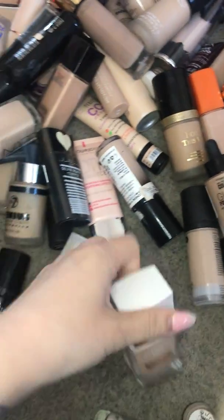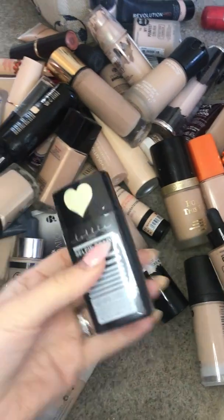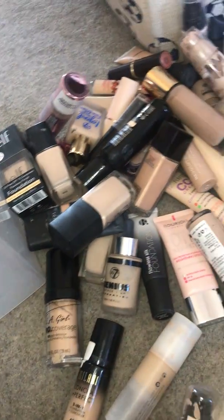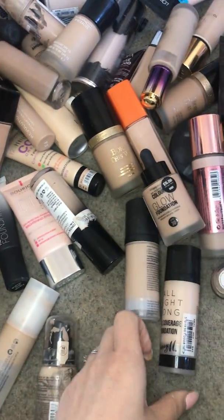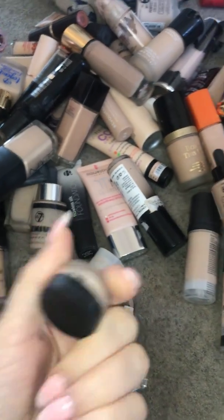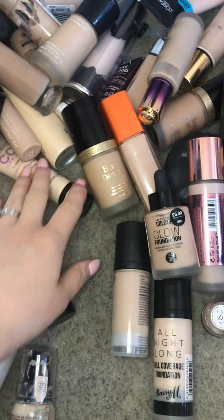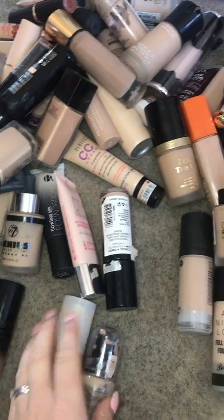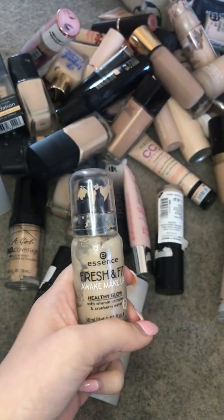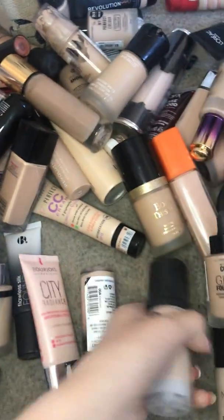Flower Beauty Pretty Good Foundation — that's staying. Lolly London, this is a fresh one so that can stay. This sample of MAC can go, I don't want that. Essence Fresh and Fit is really good if you're on a budget — amazing foundation — so that's staying.